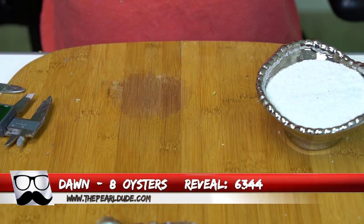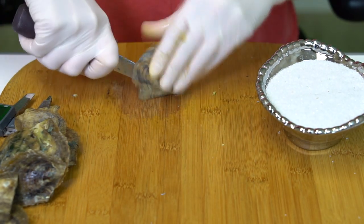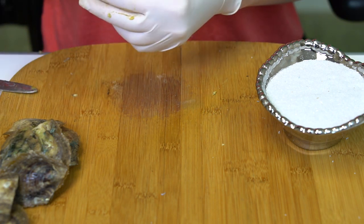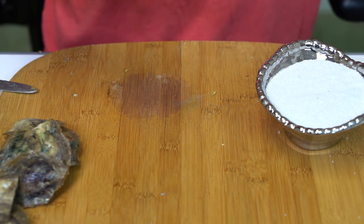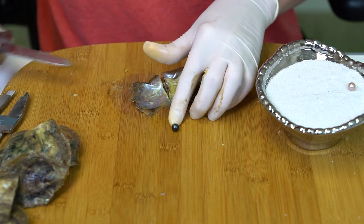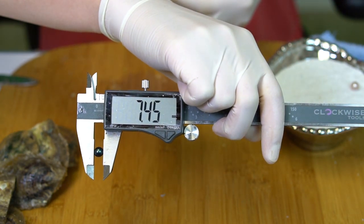Next reveal is for Dawn, order 6344 — we're opening eight oysters. First one is kind of a pinky purple, a really shiny one — 7.44. This tiny oyster has kind of a blackish teal — 7.45. Almost exactly the same size. We've got a light peach — 7.39.